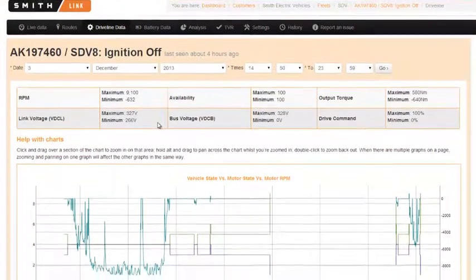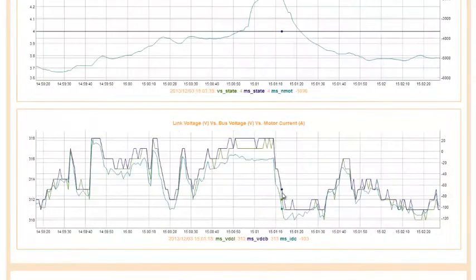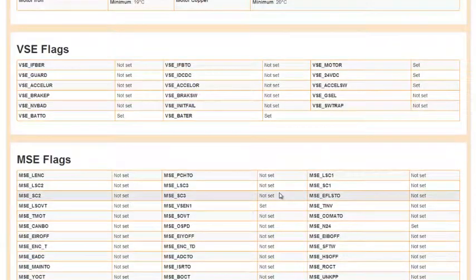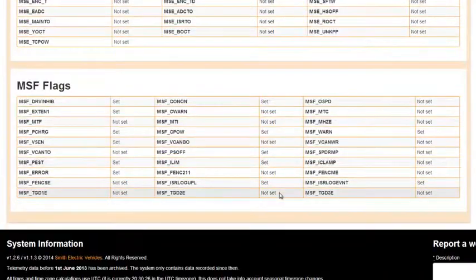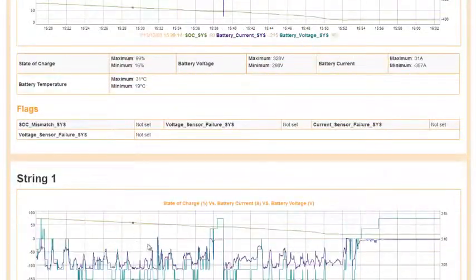The driveline and battery data menus group frequently visited variable sets for quick access. These menus provide a snapshot of key variables on a daily basis. This allows Smith personnel to quickly and remotely diagnose, and even forecast, vehicle issues.